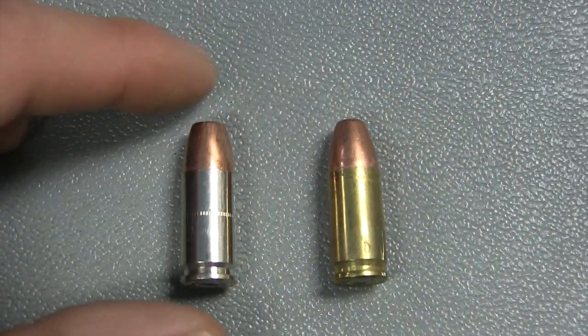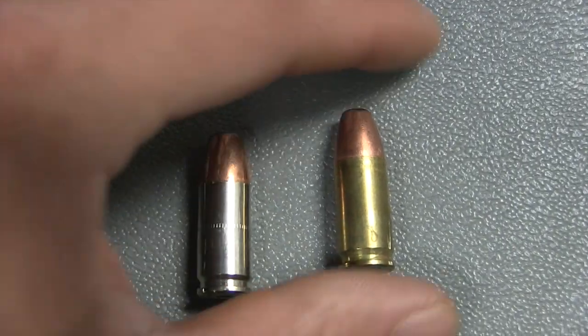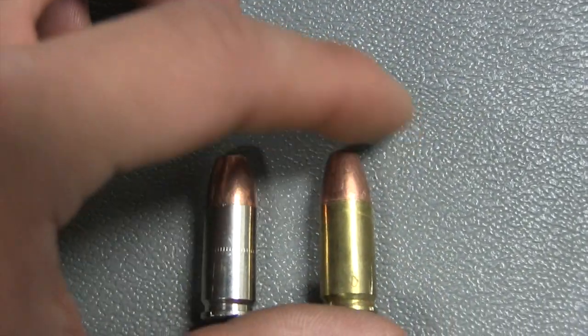Of course the full metal jacket is deadly too, but the hollow point is more deadly, and it seems that the hollow point weighs less as well.